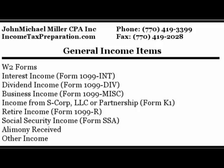Now let's go over some of the items you want to gather. First, we've got income items: that would be your W-2 form, interest and dividend forms for interest you earn from banks and dividends from stocks or mutual funds. If you're an independent contractor you may have a 1099, or if you have rental income — which I'll go over in more detail in a moment.